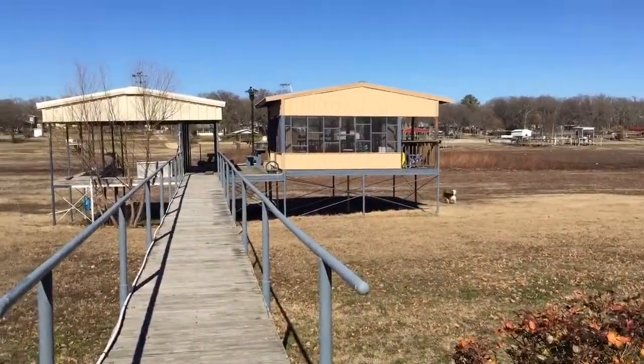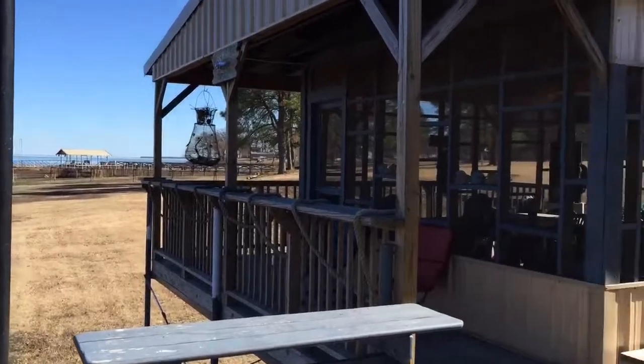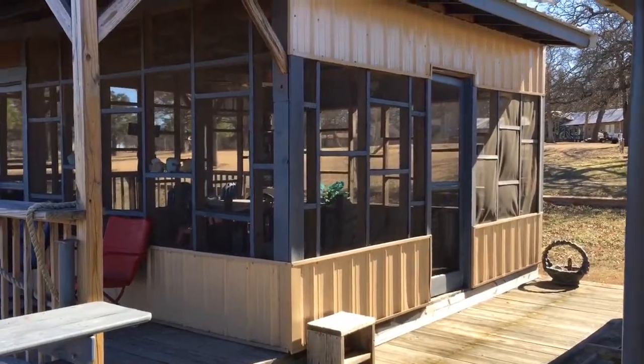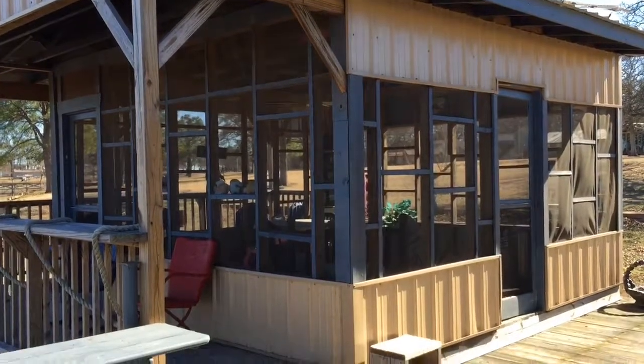A nice long deck walks to the boathouse and the covered screened porches. Here's Lake Tewakonee, and this is what they call the Chrysler House — a great room that is all screened in with a deck all the way around. The kids will love it down here.